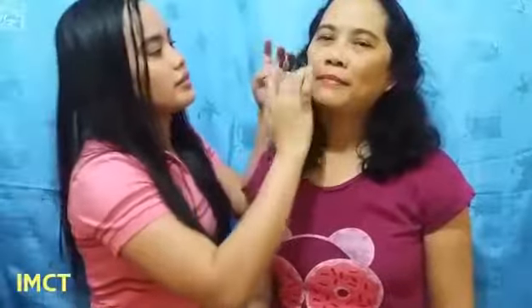This time we will be testing on her face. I'll be applying it on her face. You can see the difference on her skin. I'm applying it on the right side of her face.